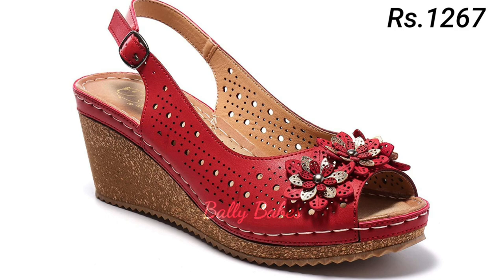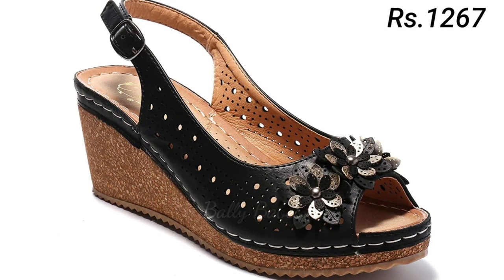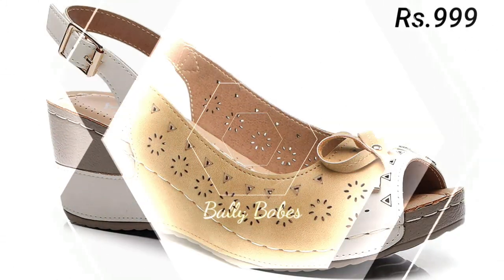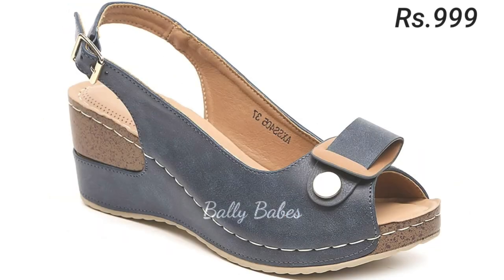Whether you opt for classic black or brown leather or a bold eye-catching color, you are sure to make a statement with genuine leather footwear. In conclusion, genuine leather footwear is a must-have for anyone who wants durable, comfortable, and stylish shoes — whether you are looking for sneakers, sandals, or boots.